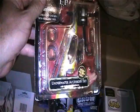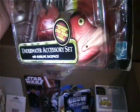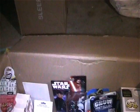You get this underwater accessory kit or set - the card is pretty warped but all the stuff is still mint in package. You get this cool fish - this would be a good set to open.